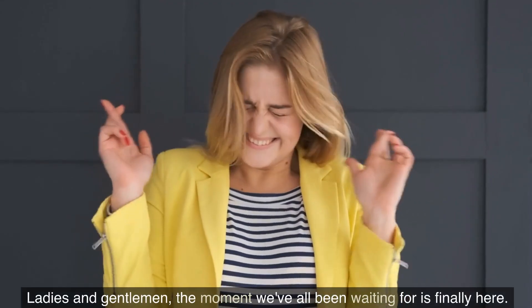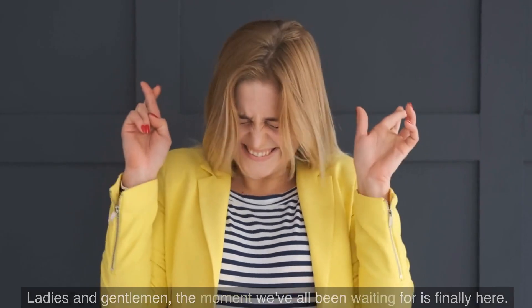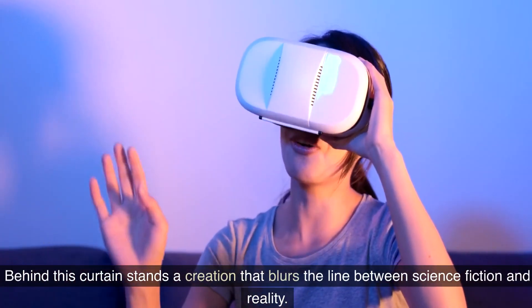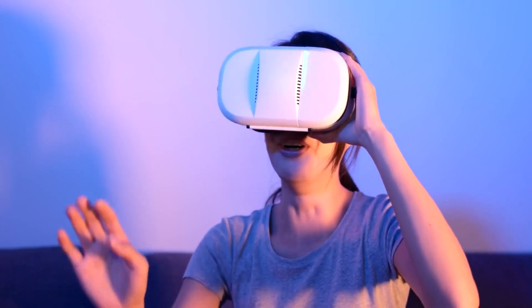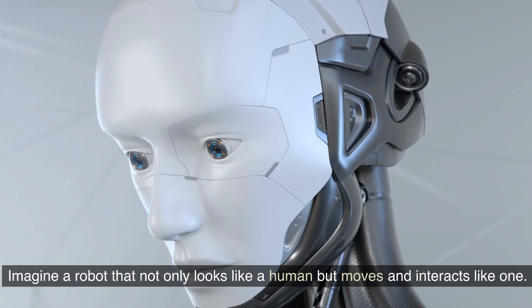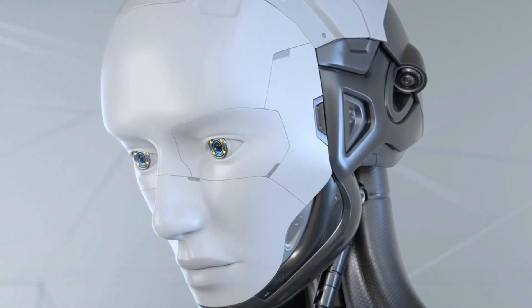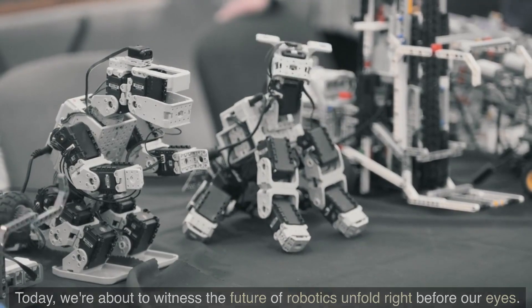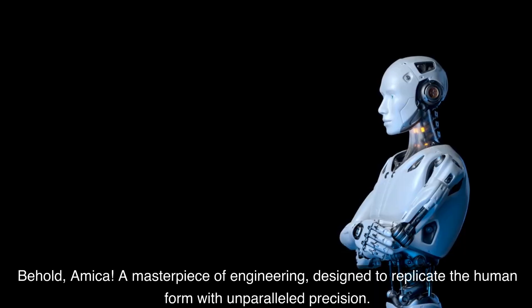Ladies and gentlemen, the moment we've all been waiting for is finally here. Behind this curtain stands a creation that blurs the line between science fiction and reality. Let's not keep you waiting any longer. Imagine a robot that not only looks like a human but moves and interacts like one. Today, we're about to witness the future of robotics unfold right before our eyes. Behold — Amika.